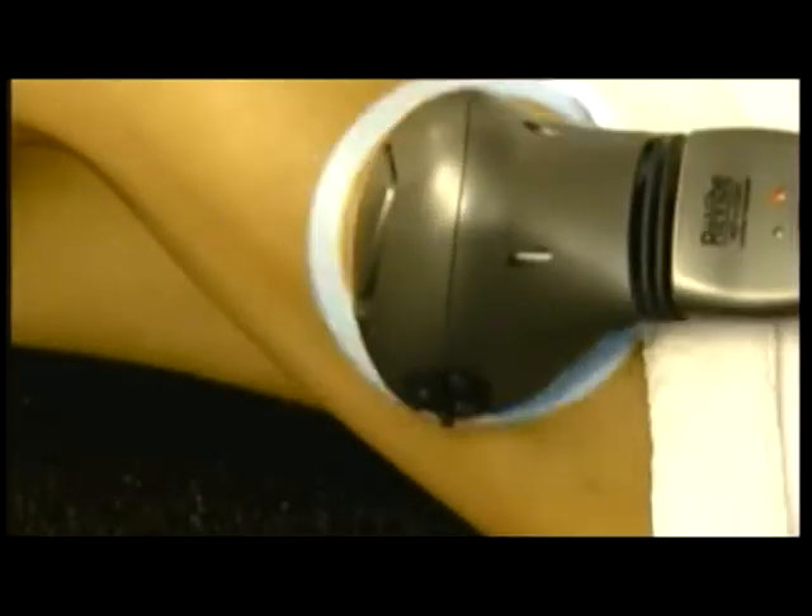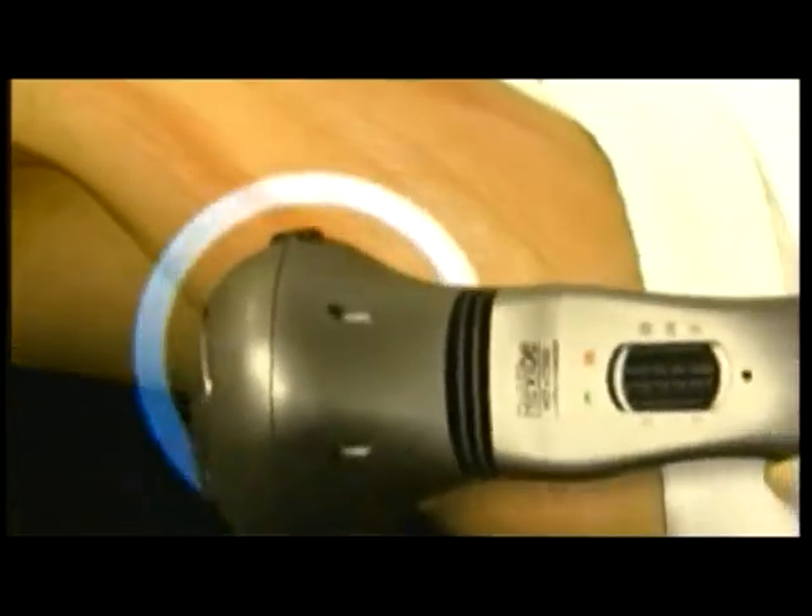Flick the switch and in a matter of seconds, the Revive transforms itself into an invigorating ice massager. Its icy arctic core penetrates deep into your muscles, reducing swelling and inflammation, giving instant relief to your strained and overworked body.